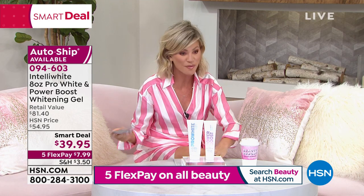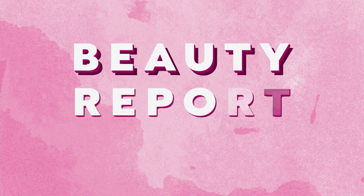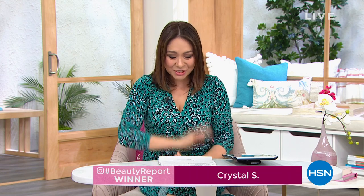We have an icon coming up next. But before that, let's give away the Beauty Report $25 HSN gift card winner right now. Our hot topic was about foundation and what you're looking for. My winner goes to Crystal S., who said, 'I would love a foundation that doesn't highlight lines and wrinkles.' You and all the rest of us. Our today's special would be perfect for you. Congratulations.